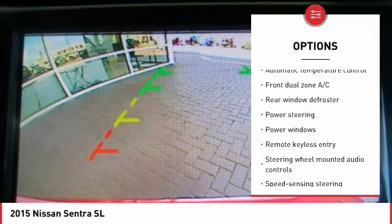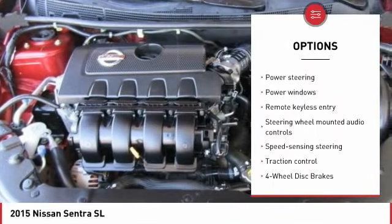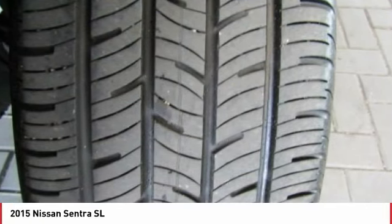One owner, alloy wheels, power steering, four-wheel disc brakes, security system, electronic stability control.